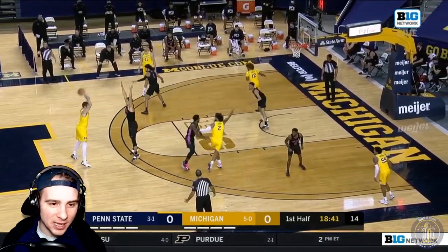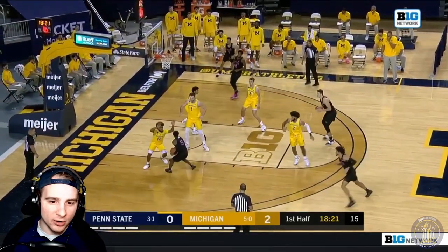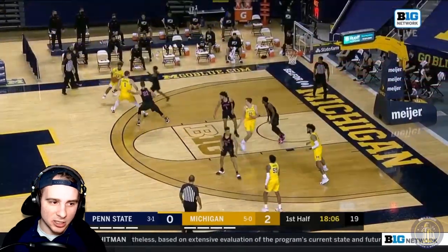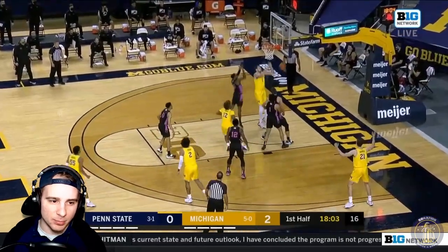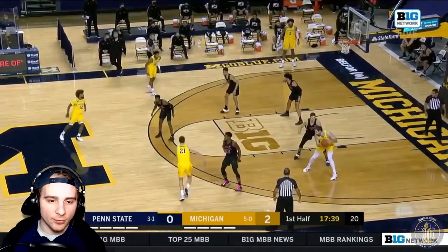Starting off here, sloppy start for Penn State — quite a few turnovers for them early, so Michigan is able to get an early lead. Nice look there from Mike Smith, but then a rare turnover from Hunter Dickinson.